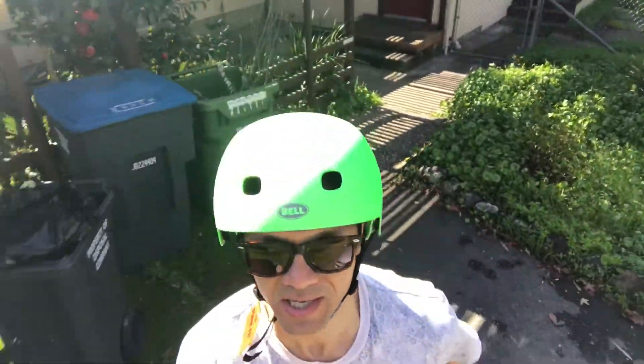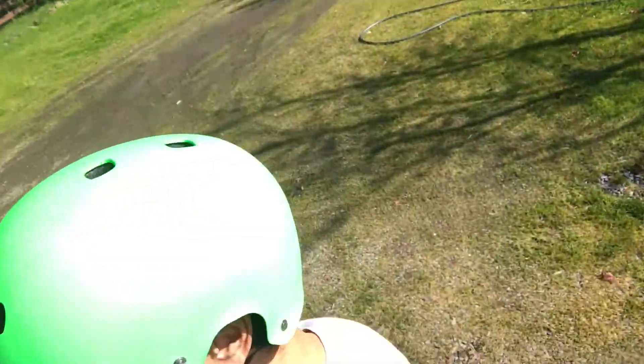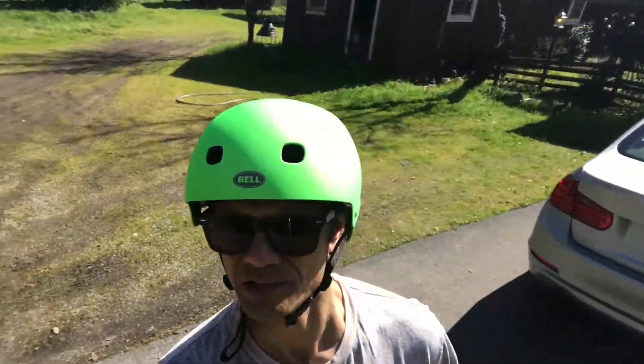What's up guys? Super quick review of the Session Helmet by Bell — the Segment. This is the Kryptonite color. I think it's pretty cool actually.